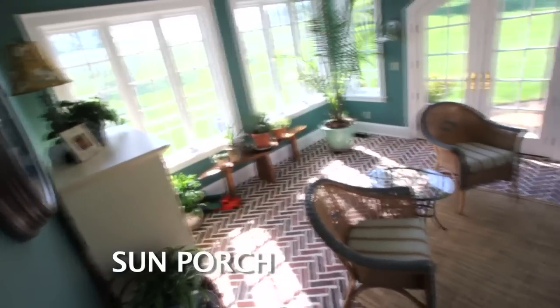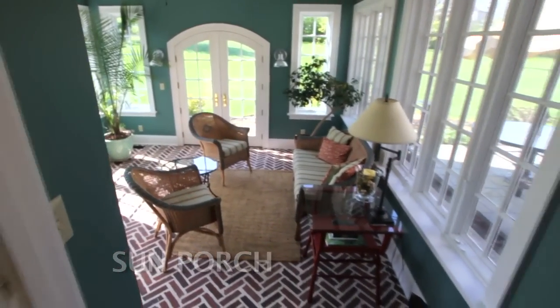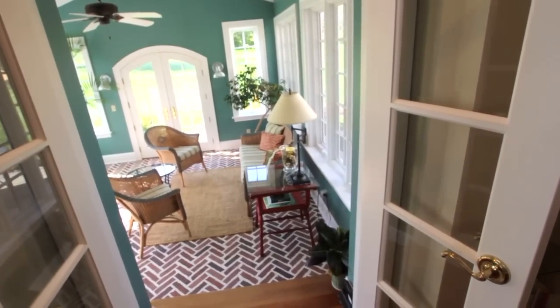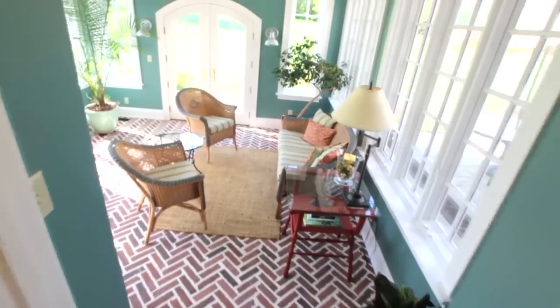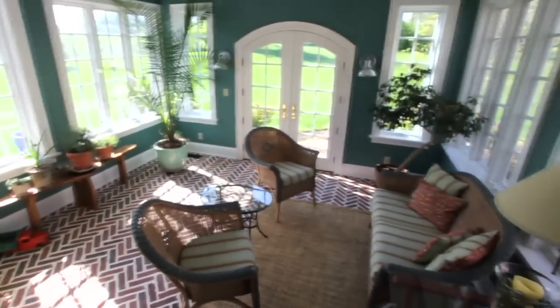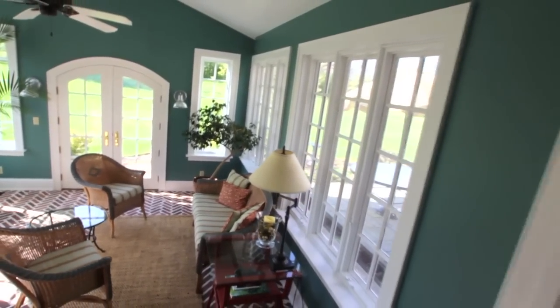The sun porch has a southern exposure with three walls of windows. This room can be used all year round because it is heated and air-conditioned for your enjoyment. It has arched French doors that lead back to the patio area. It has a herringbone pattern all-brick flooring and a v-groove boarded vaulted ceiling with a ceiling fan. It is a great way to enjoy the wooded lot and beautiful private acreage.